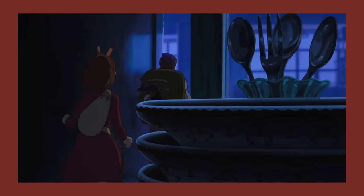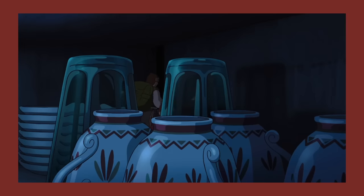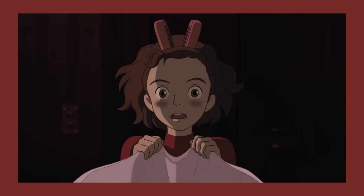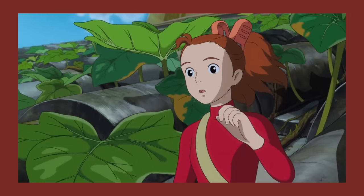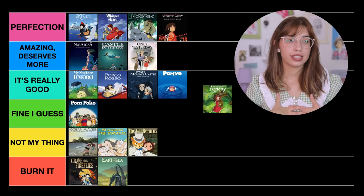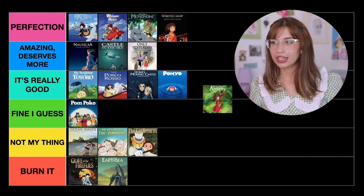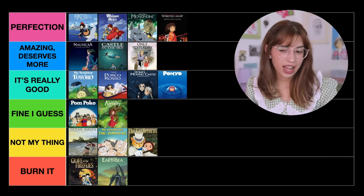The next one is Arrietty. Arrietty is based on the Borrowers — the little tiny people who live in normal people's houses and borrow stuff at night to survive. The concept is super fun and the movie is really enjoyable. I do think it leans more toward the fun side and therefore lacks a little bit of humanity — it was just a little bland. I still really like it, but I would say it's Fine, I Guess.